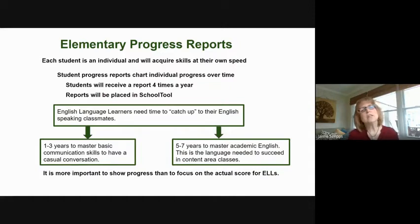So when we look at their progress reports, we want to be looking at their progress. Are they improving? Are their scores going up, instead of focusing on the scores themselves? Because until they learn enough language, they probably will not receive scores like the other children in their classes who have been speaking English their whole life.